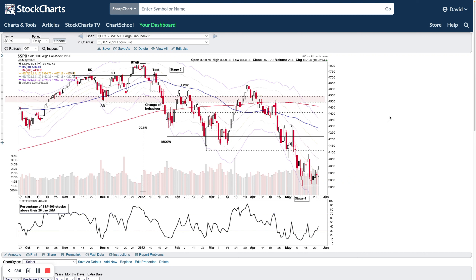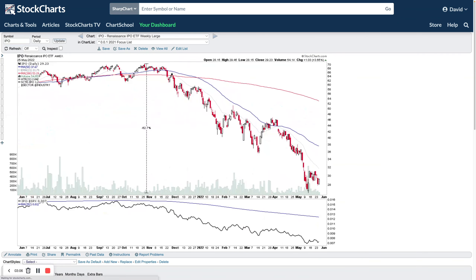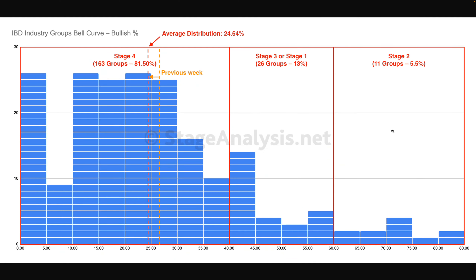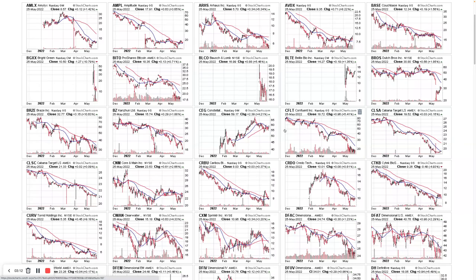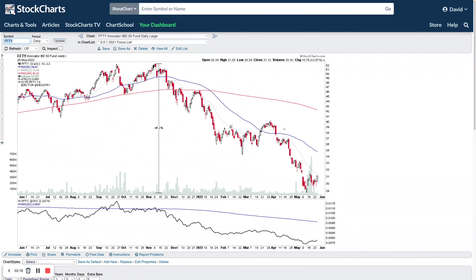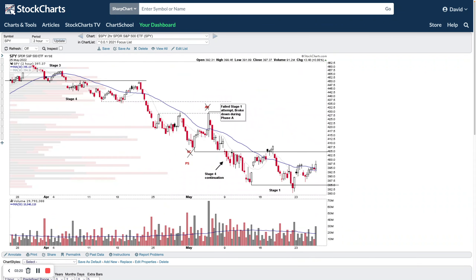We'll start with the normal features: the index charts, then the industry bell curve based on the bullish percent index for the 200 IBD industry groups, market breadth charts, IBD industry groups — and then get into the IPO stocks making bases.